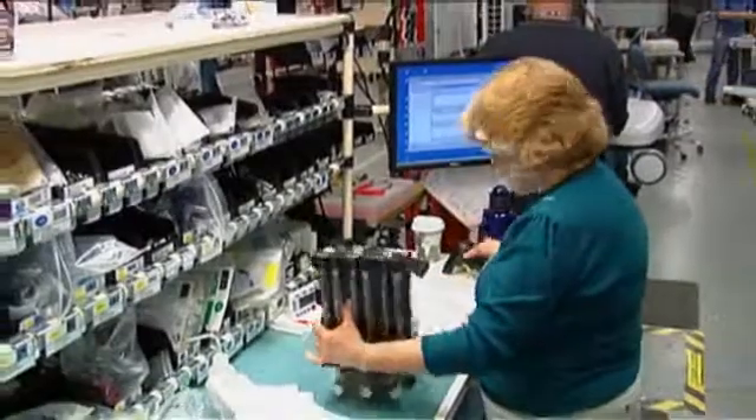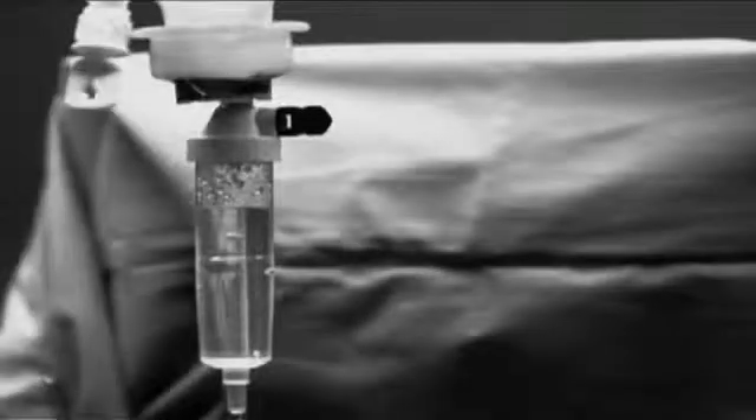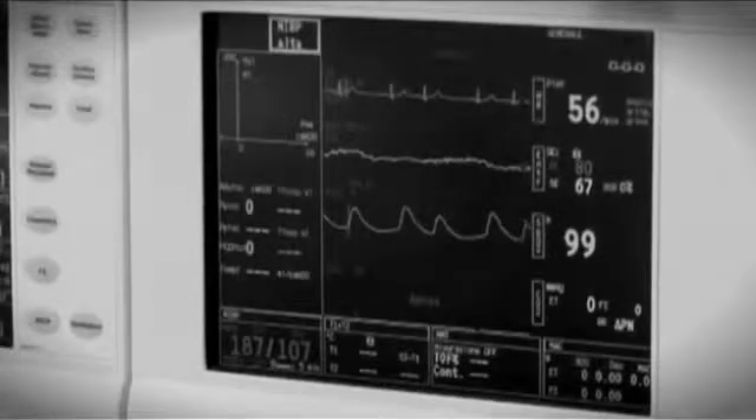We make a wide range of anesthesia delivery devices and clinical ventilators. They're used to treat patients undergoing surgery and in the ICU. They support life during this time in the sense that they can breathe for the patient and provide the medical gases and anesthetic agents necessary to keep patients comfortable and treated well during surgery and in the ICU.